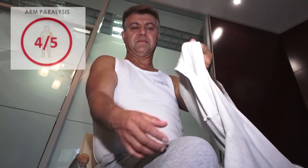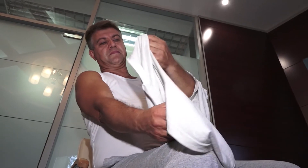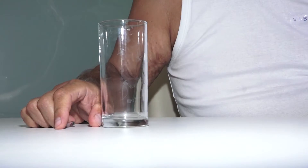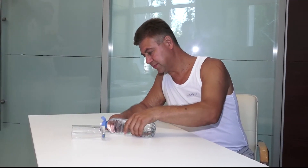But up to 80% of stroke victims suffer from upper limb paralysis during the first weeks following the stroke. Only 5% are able to regain full functional use of the arm or hand after six months.